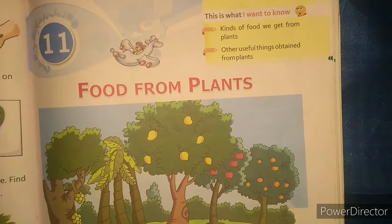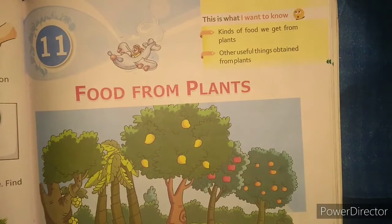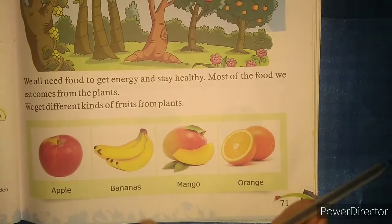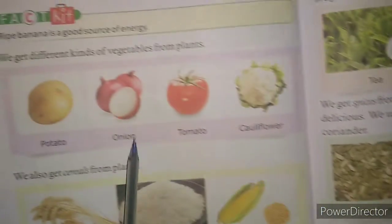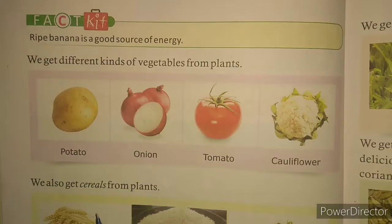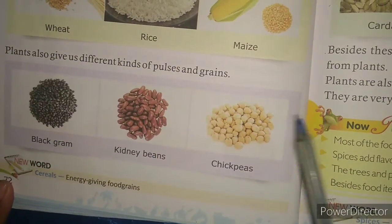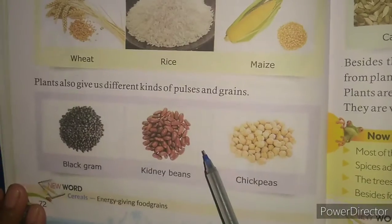We had learned that plants are very important for us because they give us oxygen and many useful things. Plants give us many fruits, as you all know, then plants give us vegetables also. We get cereals, pulses and grains from the plants. Whatever we eat in our daily meal, we get everything from plants.